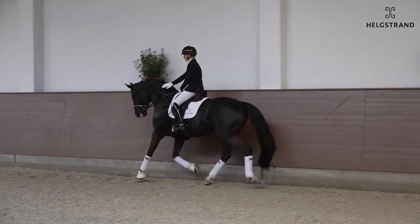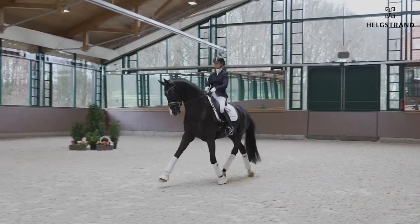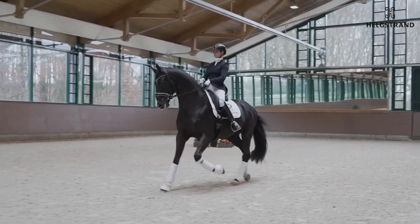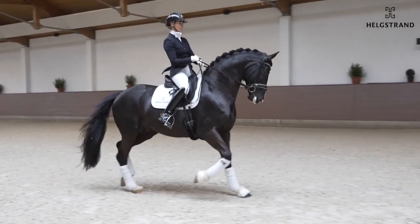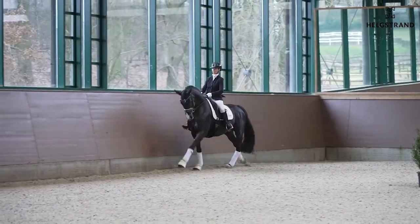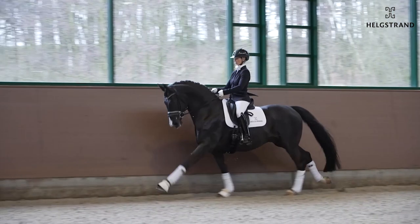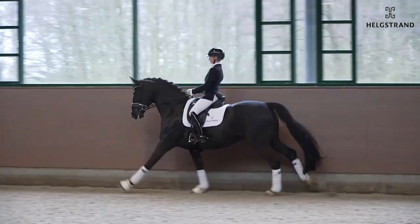He always keeps his head up in front of the rider in a very good position — really a balanced horse. Even at this young age it's easy for him to do half passes, swinging through the body. His willingness is also impressive; in daily work he really wants to do everything well. Very sensitive, very powerful horse.